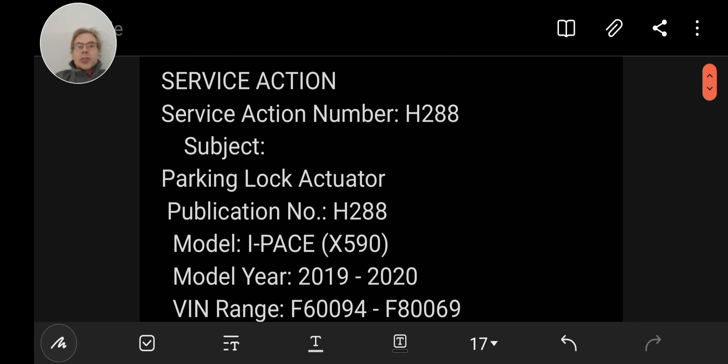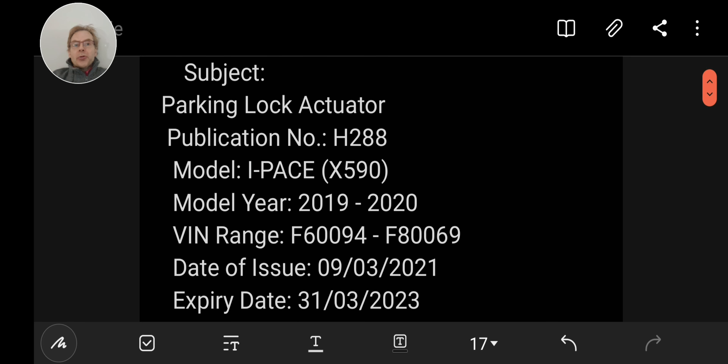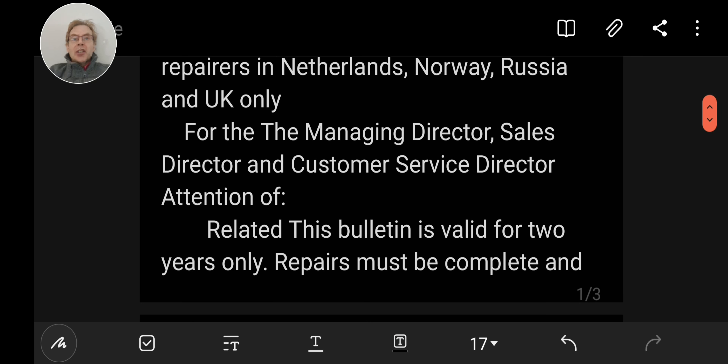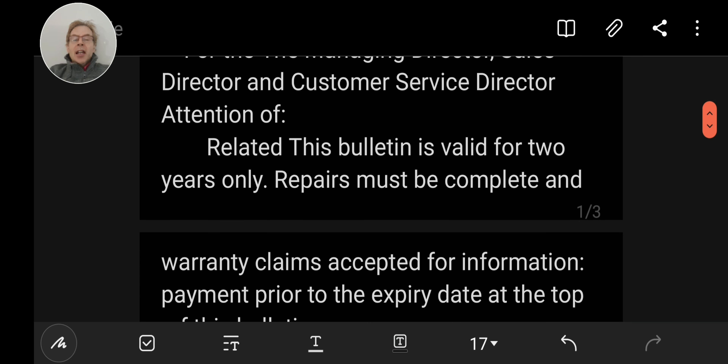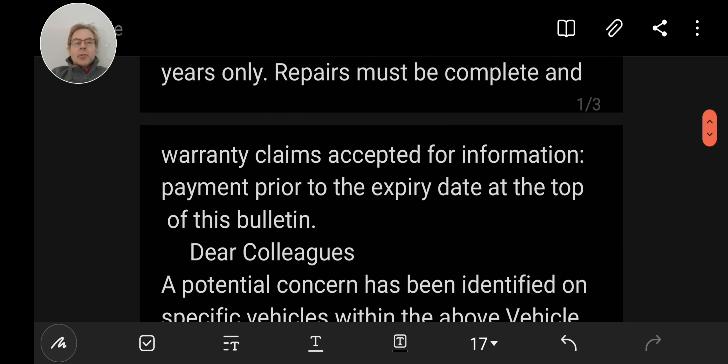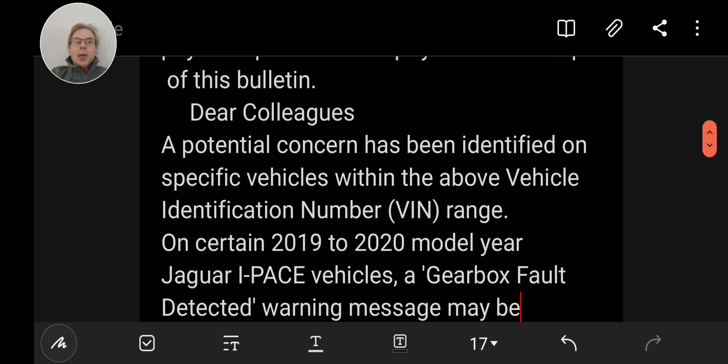This has been released as a service action, so it is a warranty repair. If you are in the VIN range F60094 to F80069, you should be contacted by your dealer about this. If not, I would contact them, because I think this is something you should get repaired. It doesn't happen to very many cars — it is a very small percentage who have this problem — but if it does occur, it's pretty major.